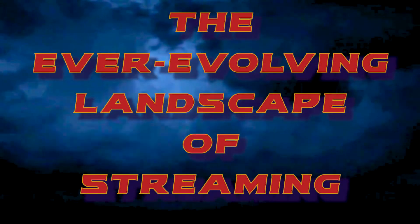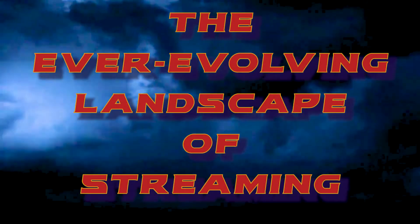In part 2 we'll be taking an in-depth look at the ever-evolving landscape of game streaming.